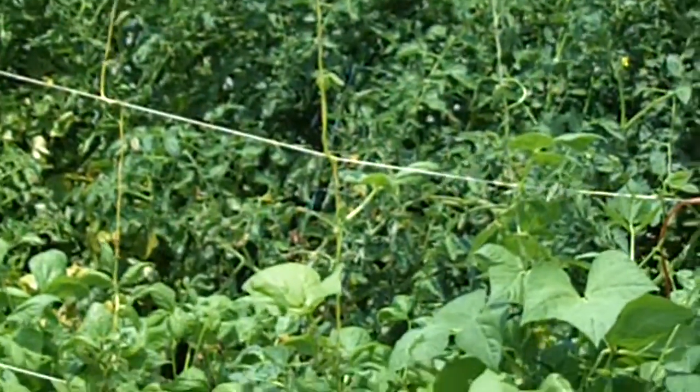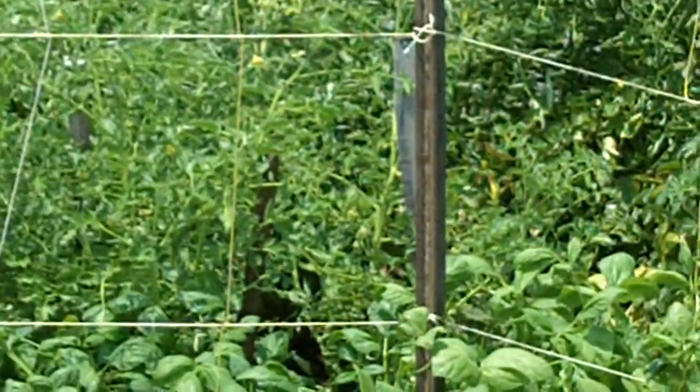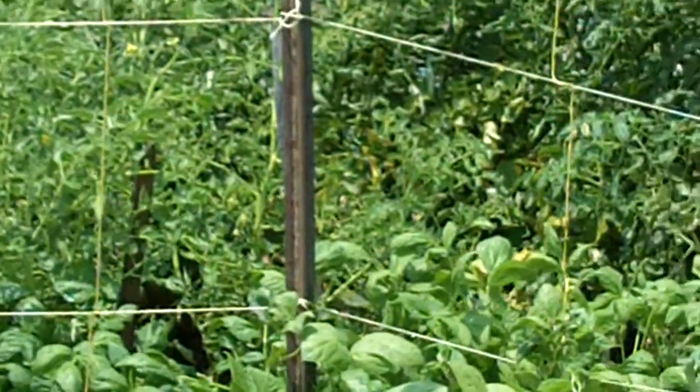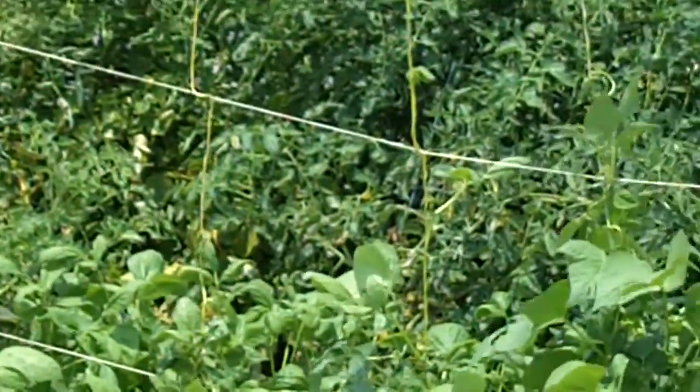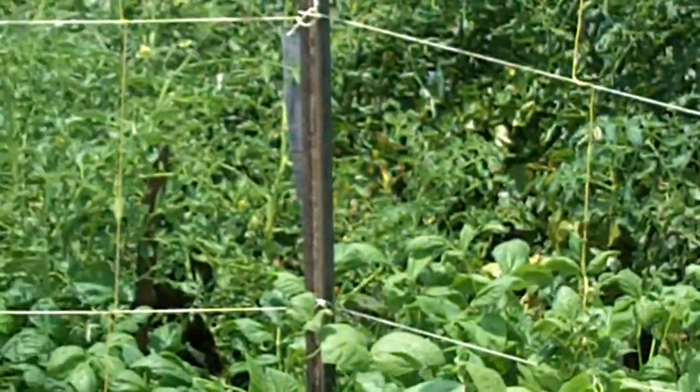The rattlesnake beans are really climbing. The tomatoes in the back — we had to treat them with a little bit of dish detergent with a spray to help keep any blight off of them.